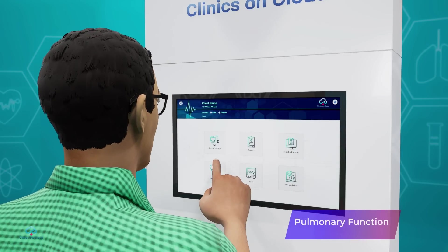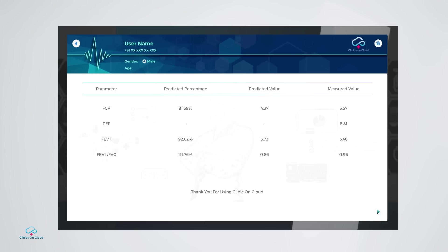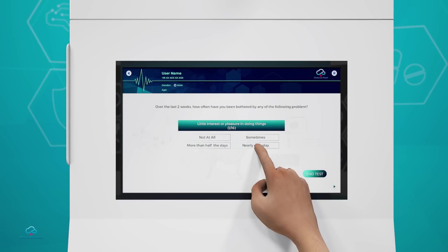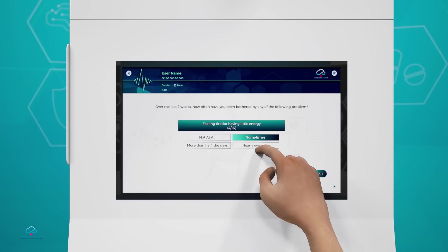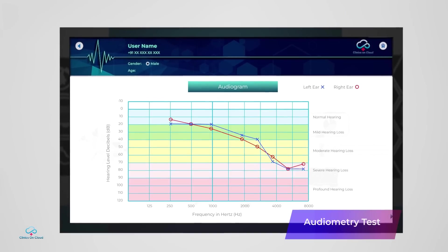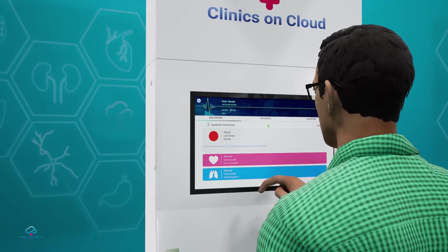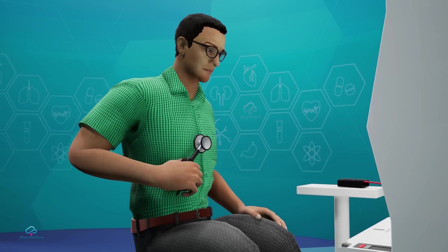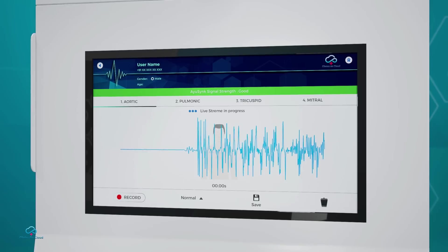Pulmonary function tests show how well the user's lungs are functioning and help detect various lung conditions as well as common chronic obstructive pulmonary diseases like asthma. Clinics on Cloud has a clinically approved self-administered mental assessment test that measures generalized depression and anxiety disorder. It also has an audiometry test that helps users identify any hearing disabilities. The digital stethoscope converts acoustic sounds to electronic signals which can be further amplified for optimal listening by doctors for assessment of any heart and lung sounds, acting as an aid to diagnosis.